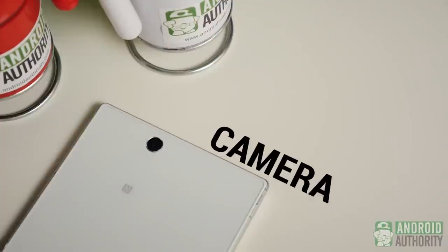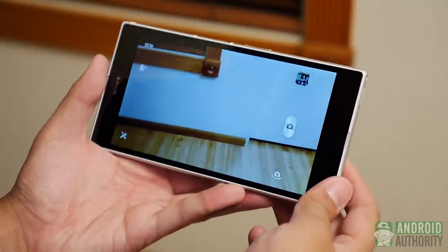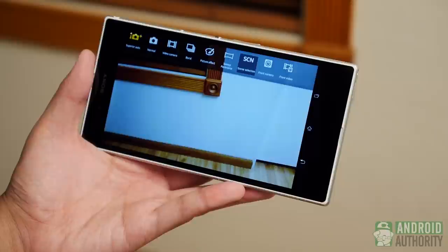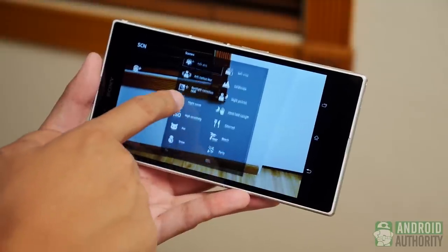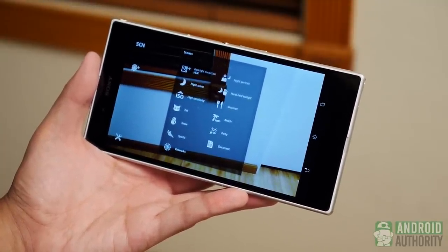Much like pretty much every tablet we've seen, the Xperia Z Ultra's camera does not include a flash diode, and that's usually a hint to its quality. In the app, things remain largely the same as in previous Xperia phones. You get the superior auto that harkens back to Cybershot days and does a good job of getting the right settings for your shot. Included are a number of scenes for pinpointing those best shot settings, sweeping panorama, and some picture effects. Other than that, it's more of what we've come to expect from a smartphone camera.